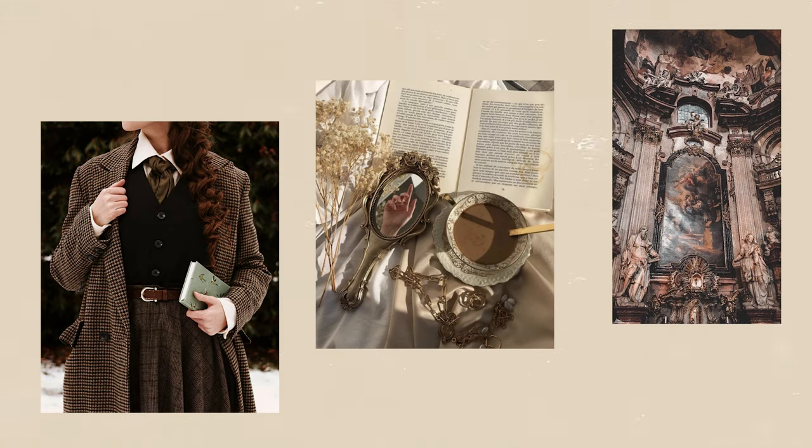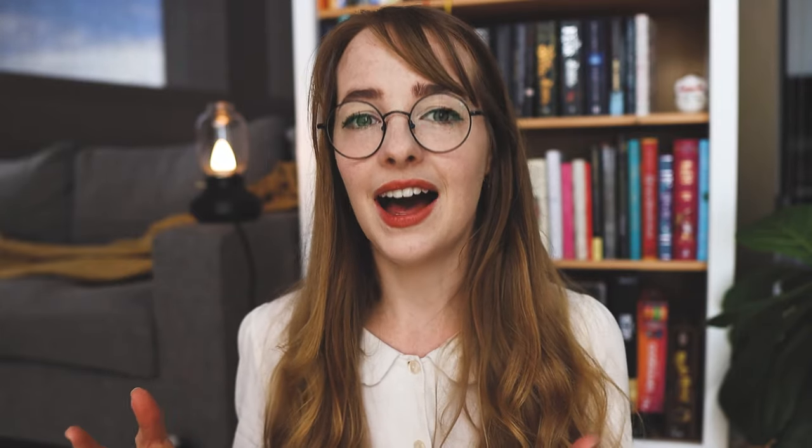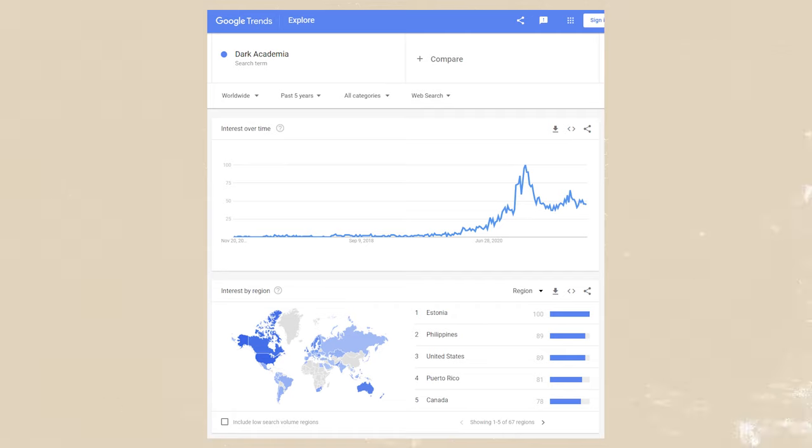Now, before we jump into the reading vlog, what is dark academia? You guys have almost definitely heard of it before, but if you haven't — dark academia is a prevalent internet aesthetic that has become popular on TikTok, Instagram Reels, and Pinterest. It embodies the idealized image of what it would be like to be a literature or classics student at an elite university. The clothing associated with this aesthetic is characterized by dark colors and beige blouses.